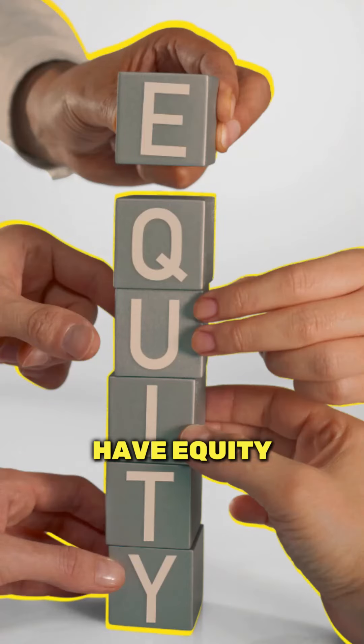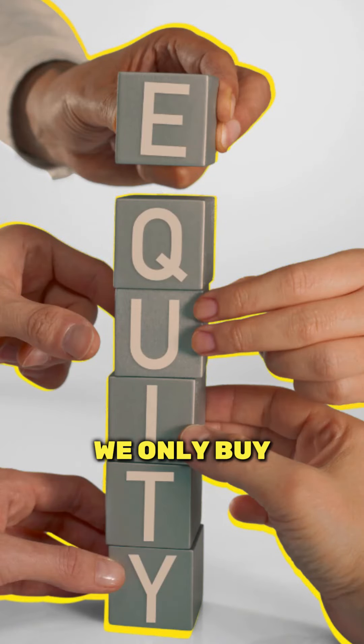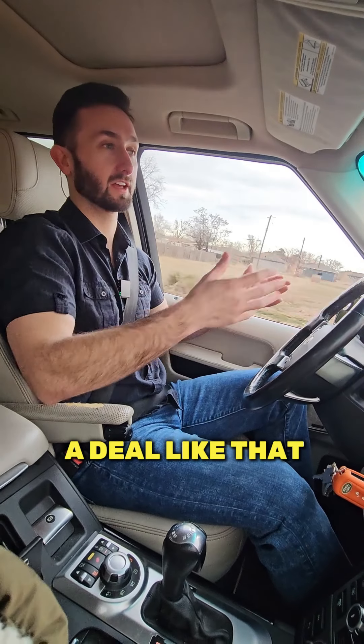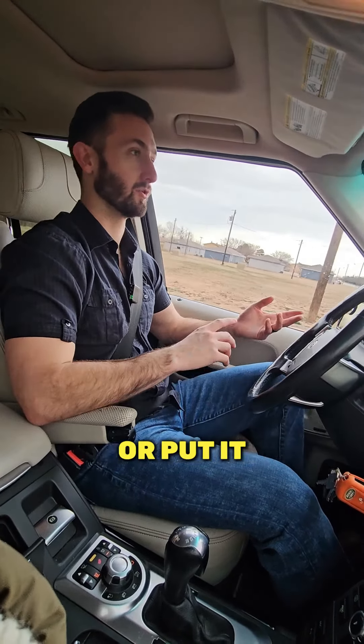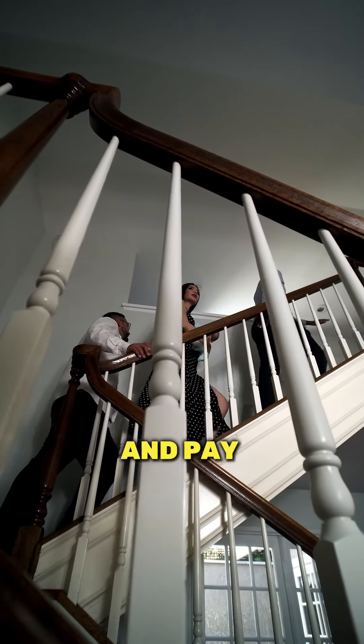So the private lenders always have equity in the projects. We only buy really good deals. And so on a deal like that, we'll renovate the property and either refinance and keep it as a rental or put it on the market and sell it and pay them out that way.